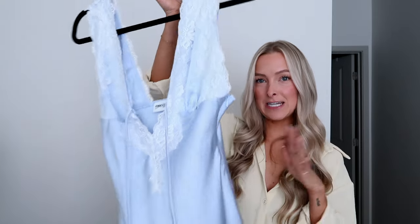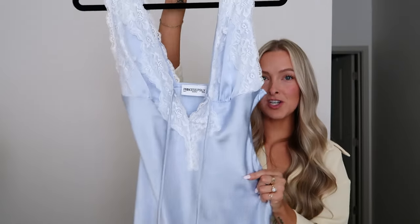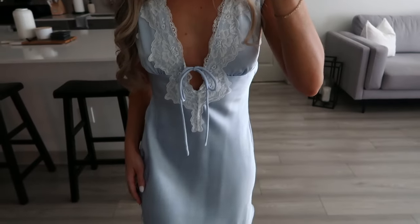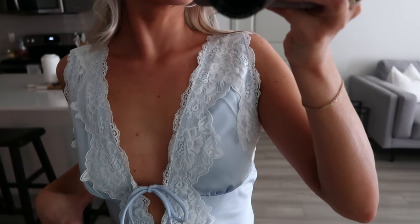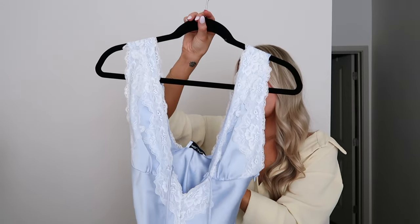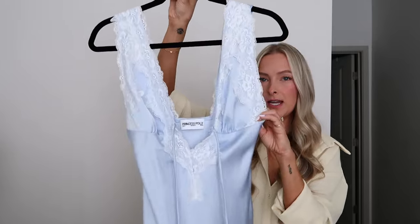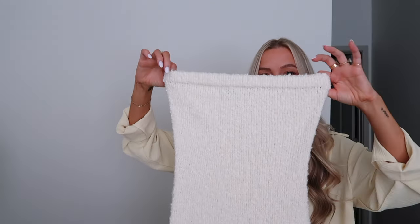This next dress I think is going to be my birthday dress — I turn 29 in the beginning of June. I usually wear pink on my birthday but I switched it up with this beautiful blue dress. It has a nice lace detailing across the chest and on the straps, a tie across the front, and a zipper on the side. The straps aren't adjustable, so keep that in mind. I sized up but feel like I could have kept my normal size. Love the baby blue color.